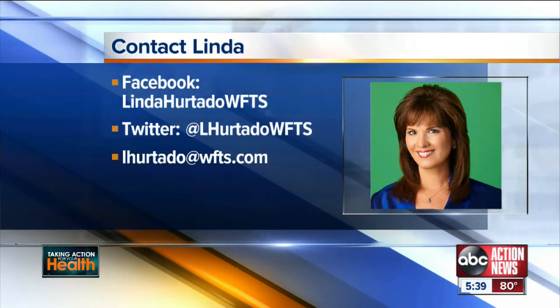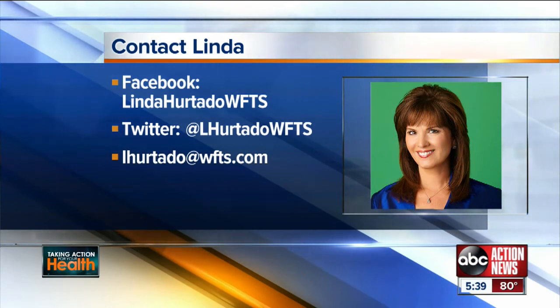If you'd like more information on IBC, head over to my Facebook page. Look for Linda Hurtado, WFTS.